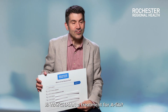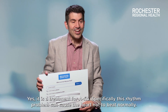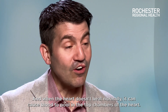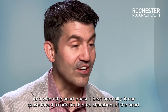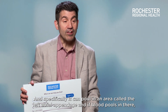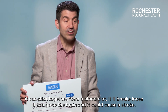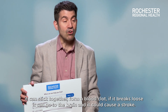Is Watchman a treatment for AFib? Yes, it is a treatment for AFib. Specifically, this rhythm problem can cause the heart not to beat normally. And when the heart doesn't beat normally, it can cause blood to pool in the top chambers of the heart — specifically in an area called the left atrial appendage. If blood pools in there, it can stick together and form a blood clot. If it breaks loose, it can go to the brain and cause a stroke.